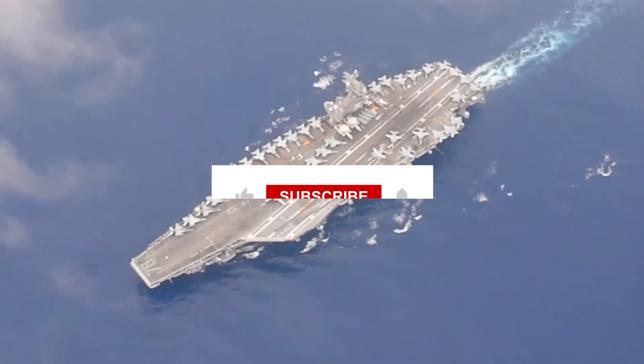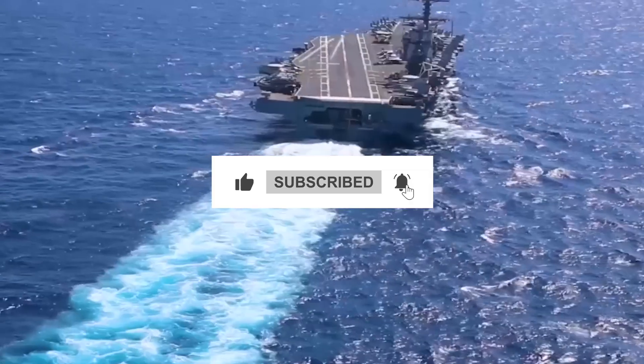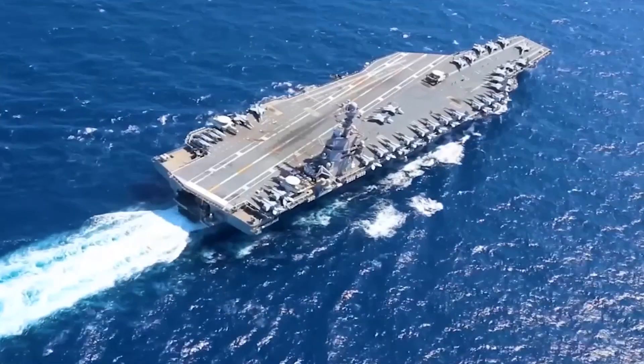If you enjoyed this video, make sure to give it a thumbs up, subscribe, and turn on all notifications so that you won't miss out on our future content.